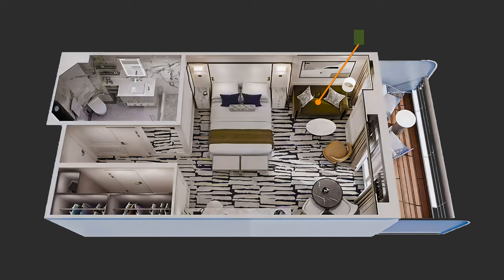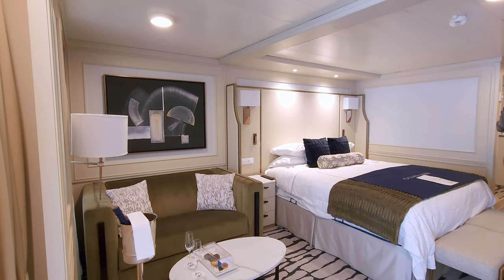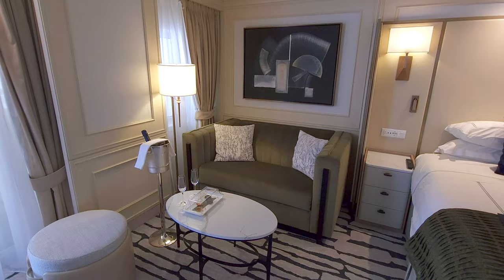As we continued exploring, we discovered the new sitting area nestled by the window. The area features a new contemporary chair, a dark green velour sofa, and a white marble coffee table. The carpet beneath our feet was also new and complemented the overall aesthetic.